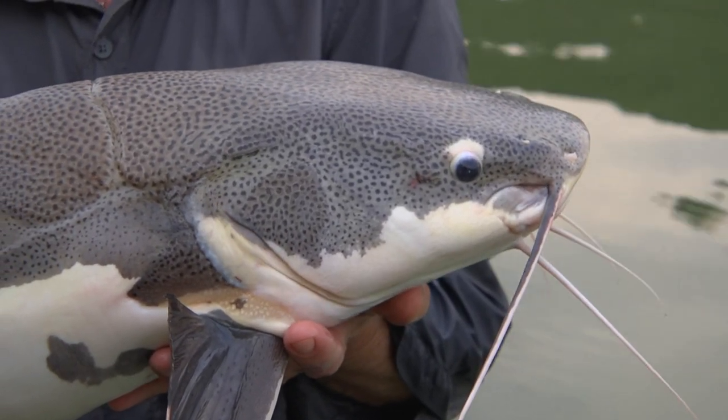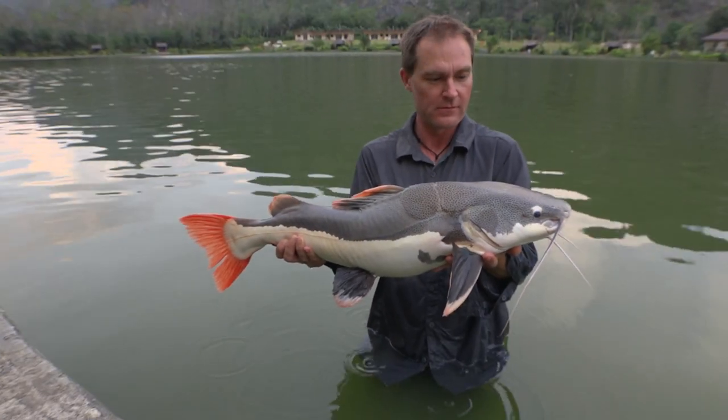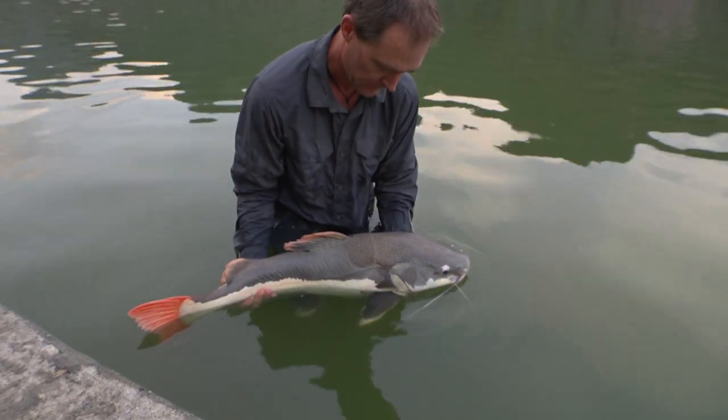It goes without saying that the best place to fish for arapaima is in their native rivers of South America, but the resort lakes of Thailand offer a great opportunity to experience catching one — an experience I can highly recommend.